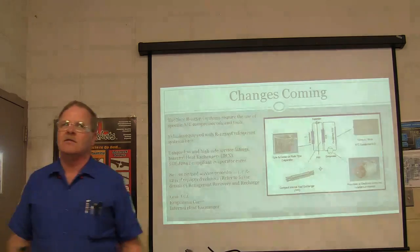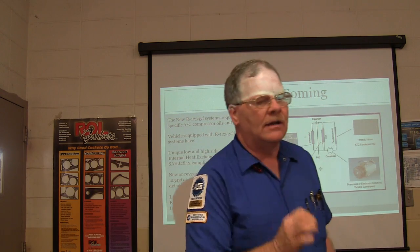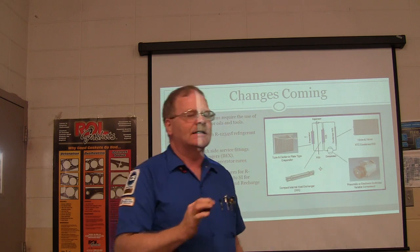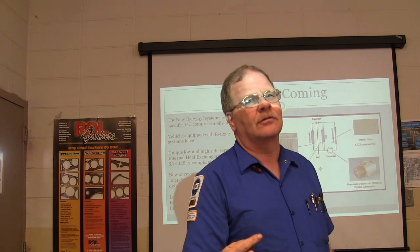Imagine what happens if you charge up somebody's vehicle with $100 worth of refrigerant - which is one pound - and you didn't quite get the leak fixed. That $100 worth of refrigerant goes away and the car comes back. Who's going to pay for that $100 worth of refrigerant?